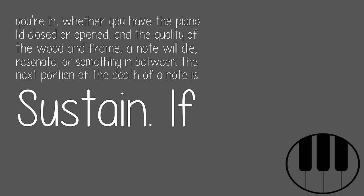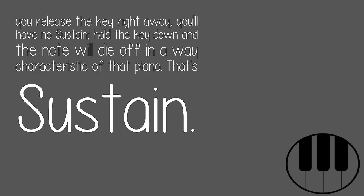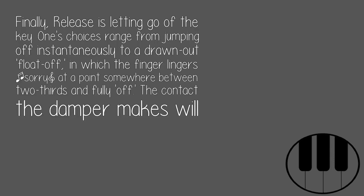The next portion of the death of a note is sustain. If you release the key right away, you'll have no sustain. Hold the key down and the note will die off in a way characteristic of that piano — that's sustain. Finally, release is letting go of the key.